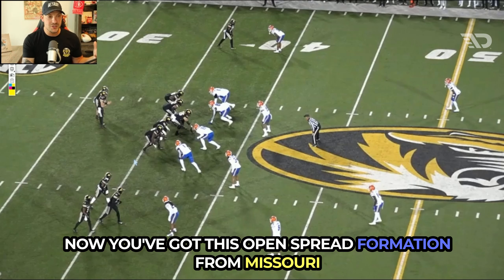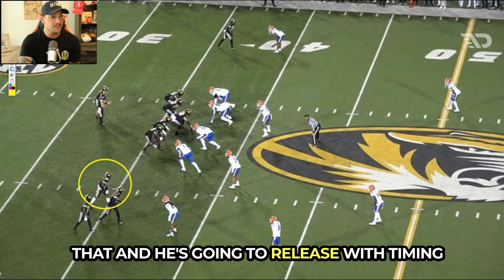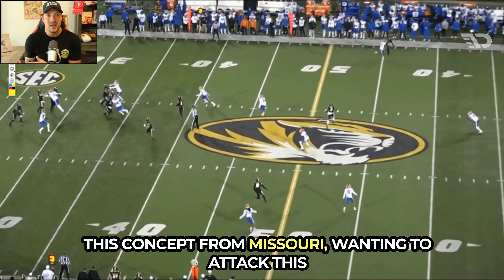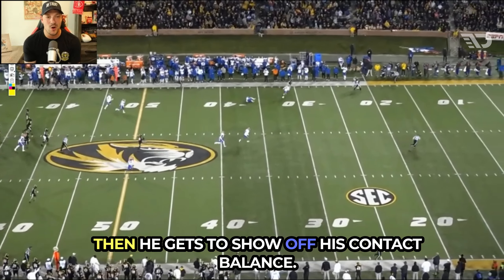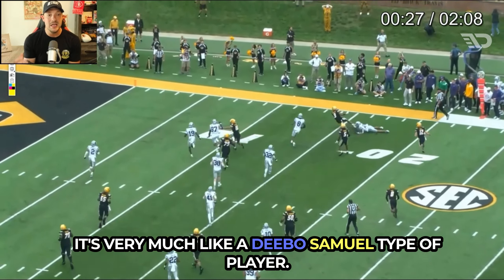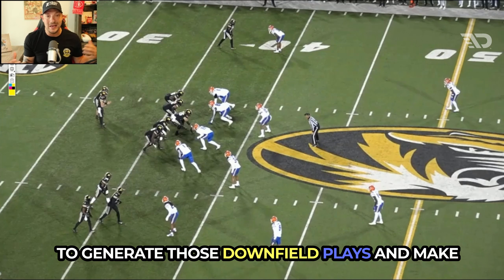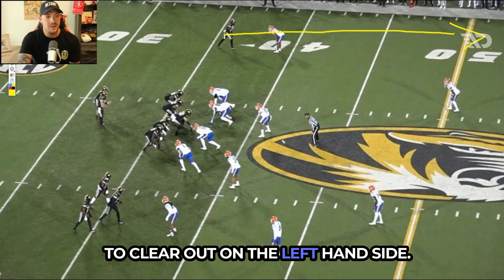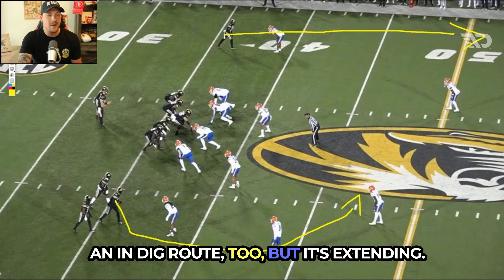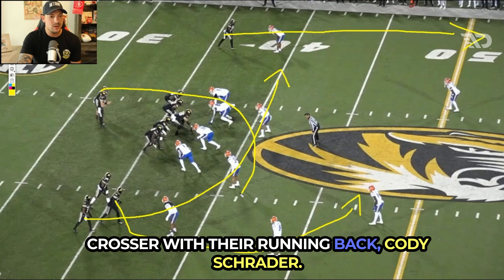Now you've got this open spread formation from Missouri with a bunch to the right, and Burden is on the inside of that. He's going to release with timing as Missouri attacks the left-middle part of the field, and then he gets to show off his contact balance. He has some of the best contact balance I've seen among wide receivers — very much a Debo Samuel type of player. He's compact, with excellent short-area skills and the ability to generate downfield plays. Missouri clears out on the left, the apex receiver runs an in-dig extending route, and the outside receiver runs a crosser with running back Cody Schrader.